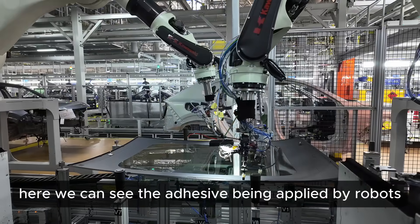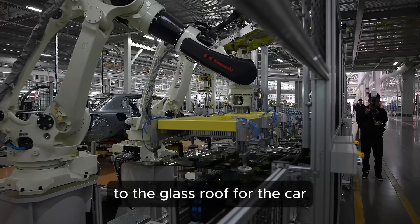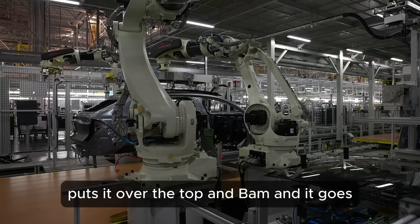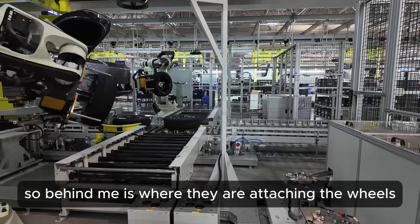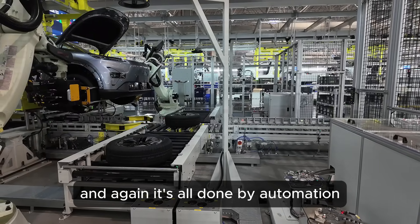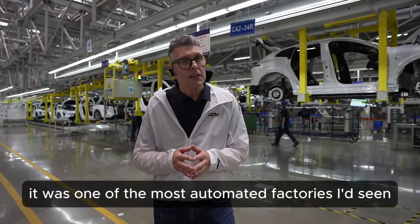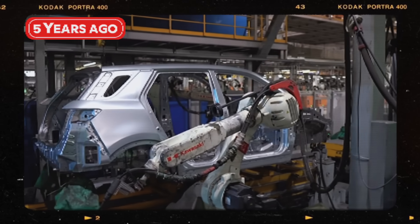Here we can see the adhesive being applied by robots to the glass roof for the car. The robot then picks it up, transports it, puts it over the top, and it goes. Behind me is where they're attaching the wheels — again it's all done by automation. I came to this factory five years ago and at that point it was one of the most automated factories I'd seen.